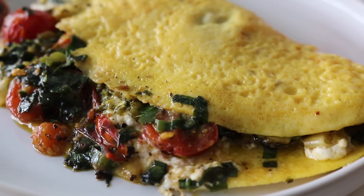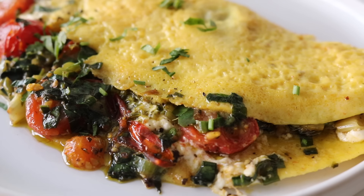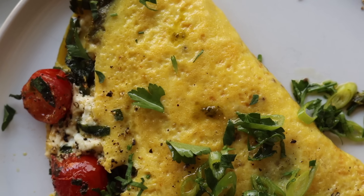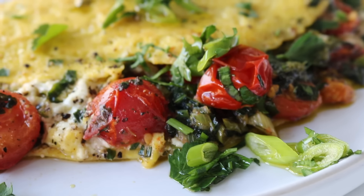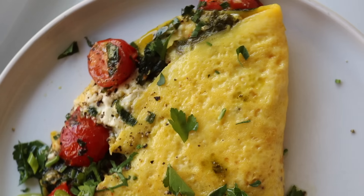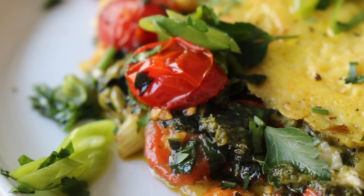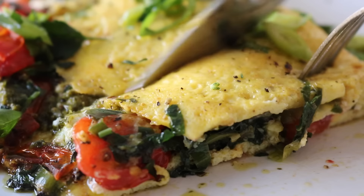I grabbed my plate and served this absolutely stunning omelette up — it was just everything, believe me. I topped it with some fresh herbs and some chopped spring onions. The combination of the wild garlic, those oozy cherry tomatoes, cottage cheese, and pesto is unmatched. This wild garlic omelette is a satiating, high protein breakfast idea. I love it on a slow Saturday or Sunday morning — it was amazing.